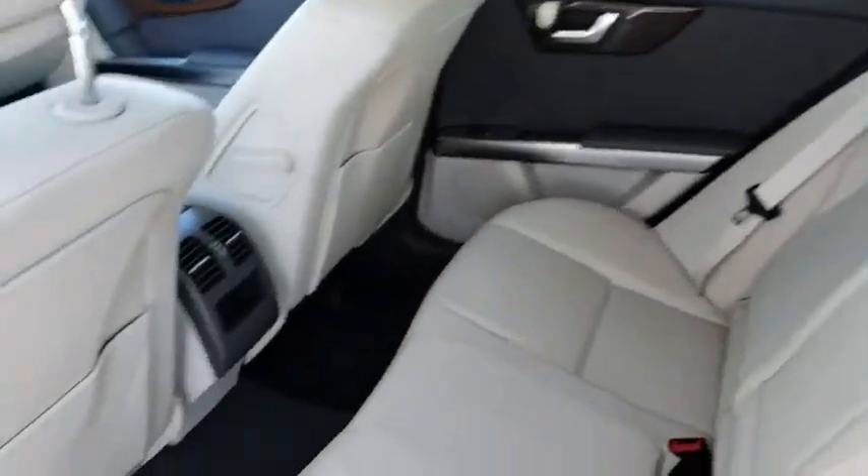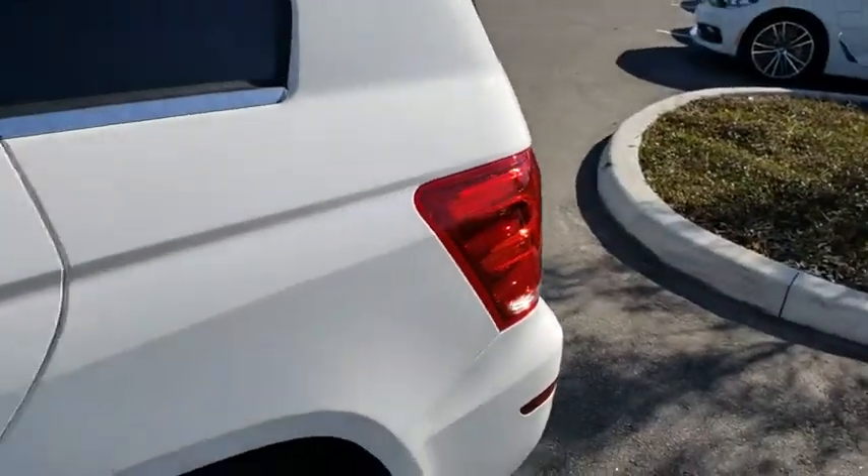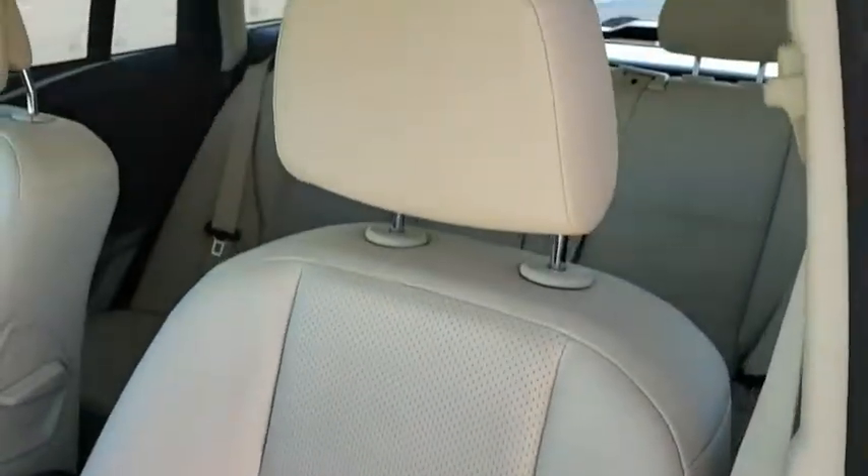Here are some of this vehicle's great options: stability control, power passenger seat, anti-lock braking system, steering wheel audio controls, traction control, and all-wheel drive.